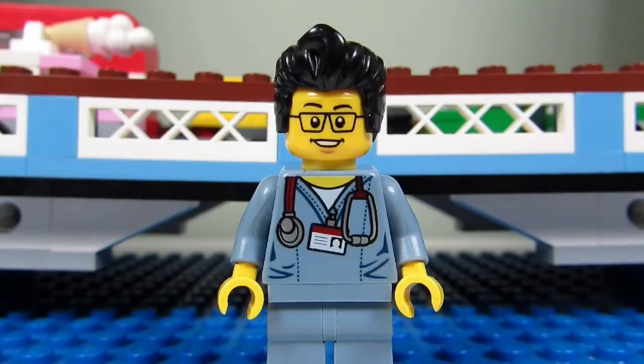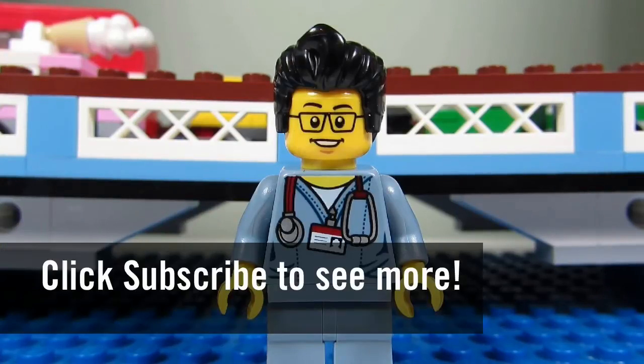So this concludes this Lego monthly room tour for today. This is The Brick Adjuster signing off. Thanks for watching, and we will see you guys in another video. Bye!